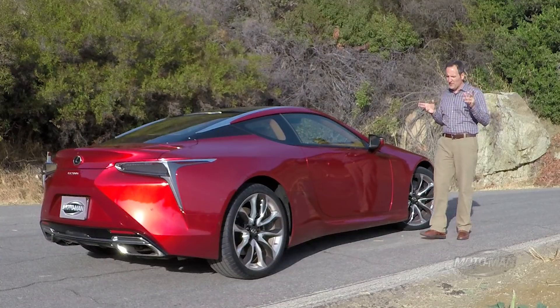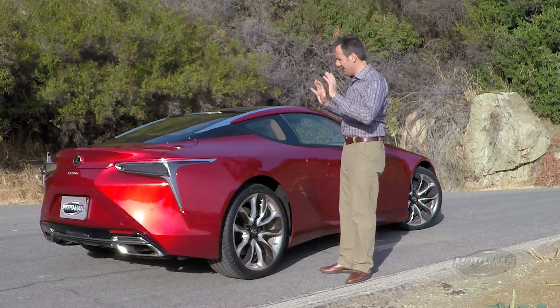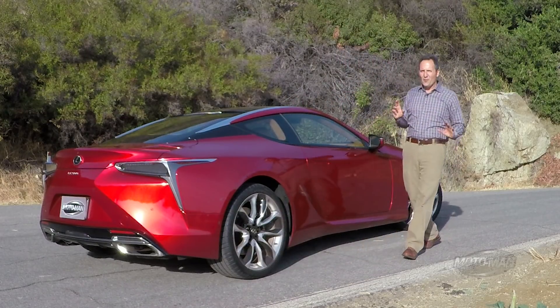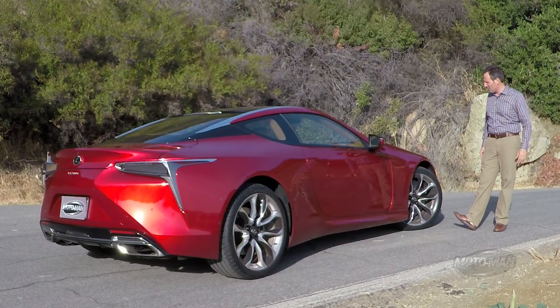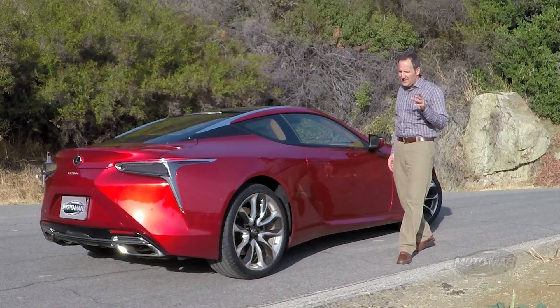Now there is one more piece of rather important business we need to cover, and that is the fact that she is no lightweight. This is a two-seat luxury sport GT at 4,280 pounds. You and I are going to determine how that works in the full first drive review, so make sure you come back for that.